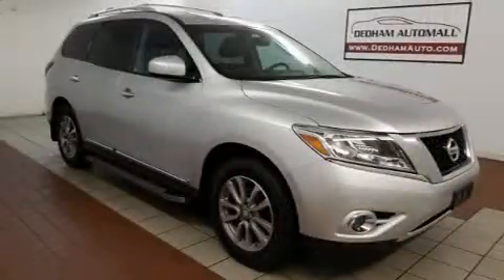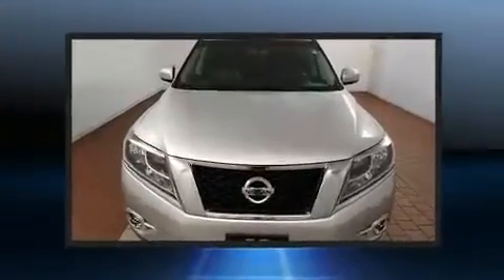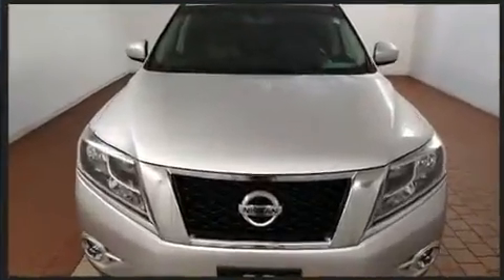Nissan infused the interior with top-shelf amenities such as a trip computer, front dual-zone air conditioning, remote keyless entry, and much more. Third-row seats expand the maximum passenger capacity to seven.